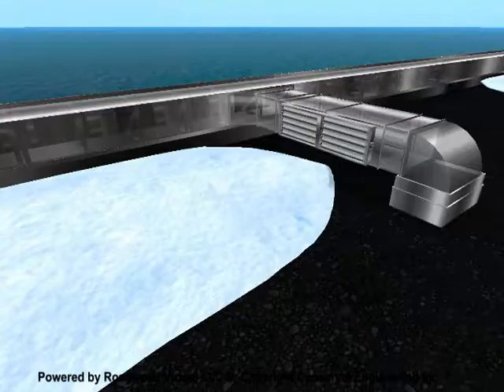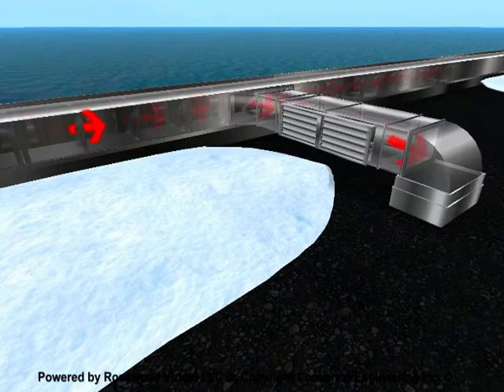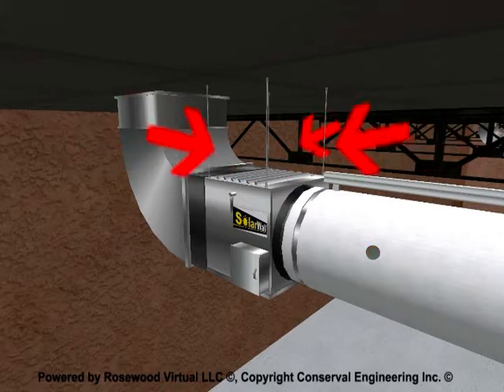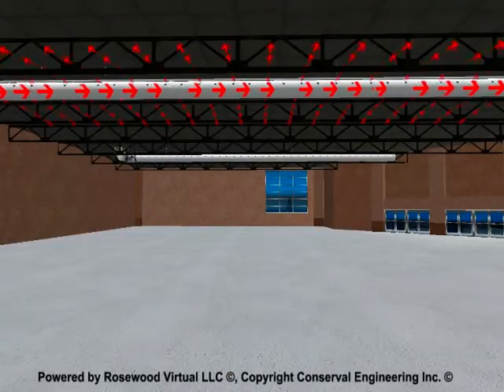Two-dimensional sales tools were costly and could not quickly and accurately demonstrate the concepts and value of a working solar wall installation. As the world's appetite for renewable energy grew, CONSERVAL realized that in order to capitalize, they needed to accelerate their sales process.